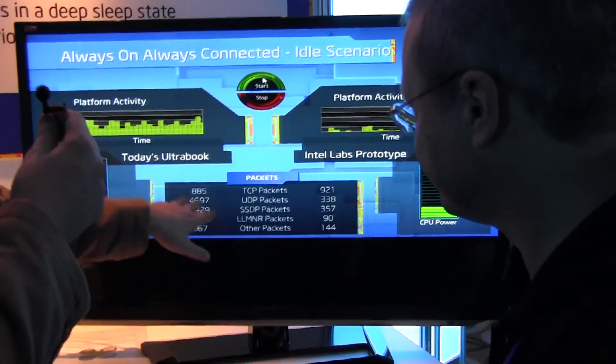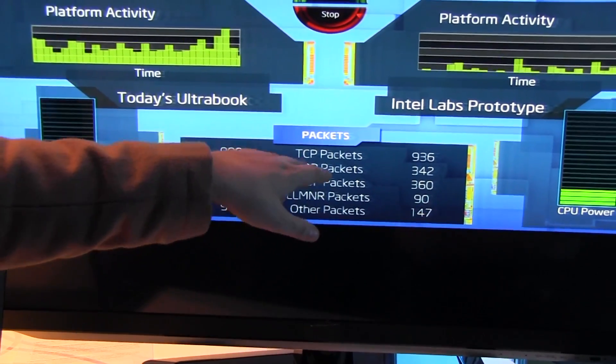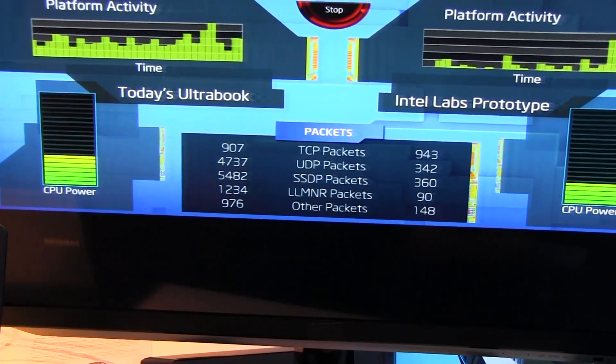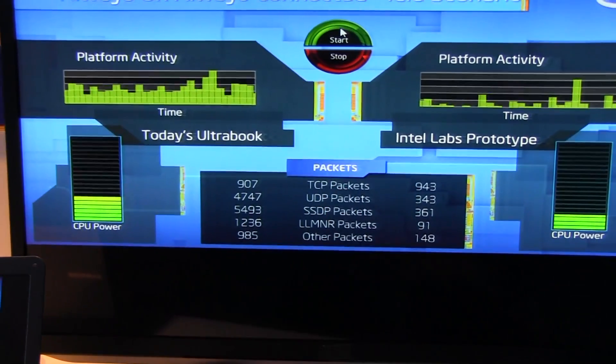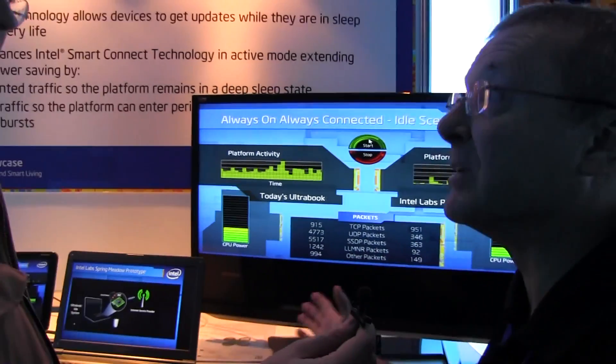It's also interesting to see that they are getting the same amount of TCP packets, but filtering out all the others. TCP directed packets you have to process, of course. All the other broadcast packets are being filtered out.